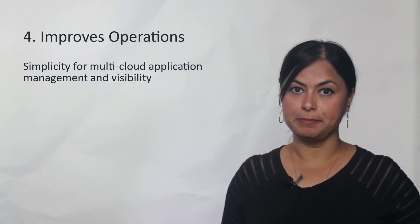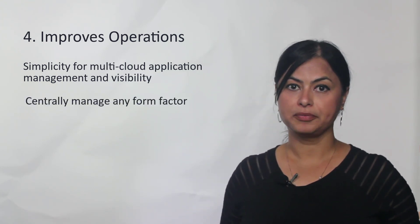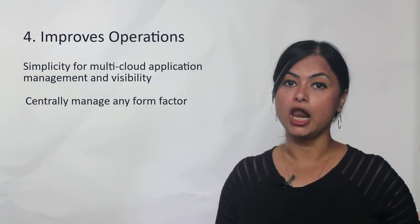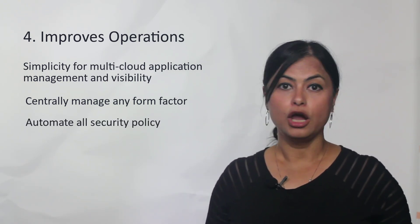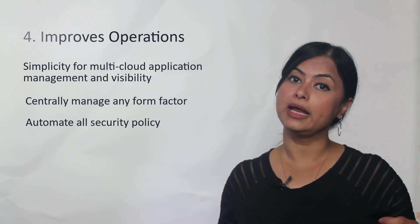A10 Harmony Controller defines a new benchmark of simplicity for application delivery, management, and automation. Unlike F5 Big-IQ, A10 Harmony Controller allows you to centrally manage all of your policy and automation across any form factor deployed either on-prem or in the cloud.